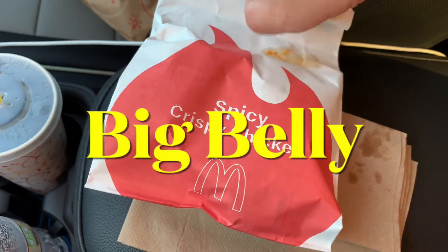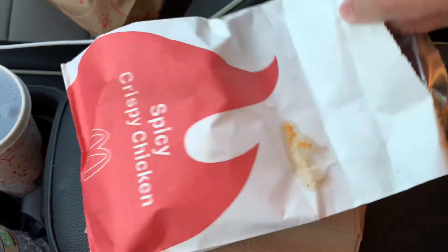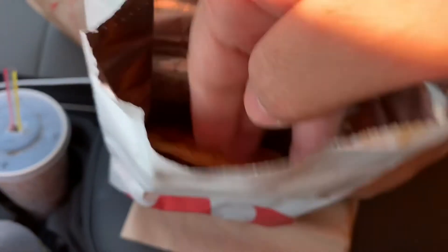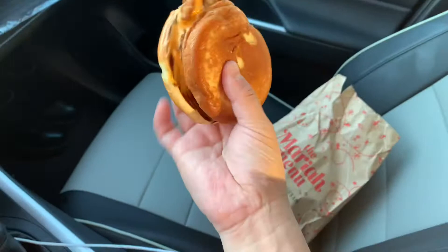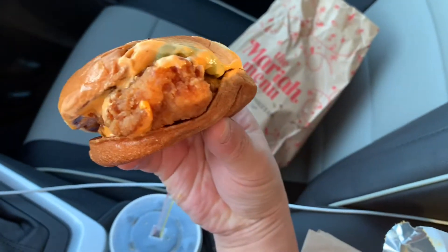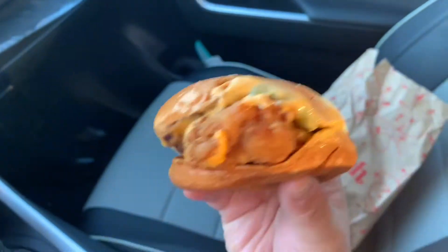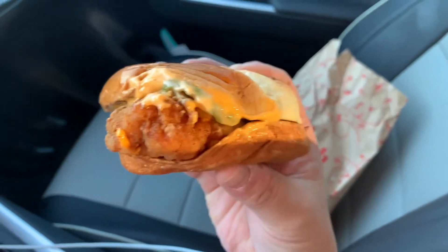Welcome to Big Belly. Today we're trying the McDonald's spicy crispy chicken sandwich. There's two kinds — there's this one, the regular, and then there's the deluxe for almost a dollar more, maybe like 80 cents more. I think it just comes with like tomatoes and lettuce, which I should prefer on my chicken sandwiches. But I got this one because it's what you would get at Popeye's or most of the other places.